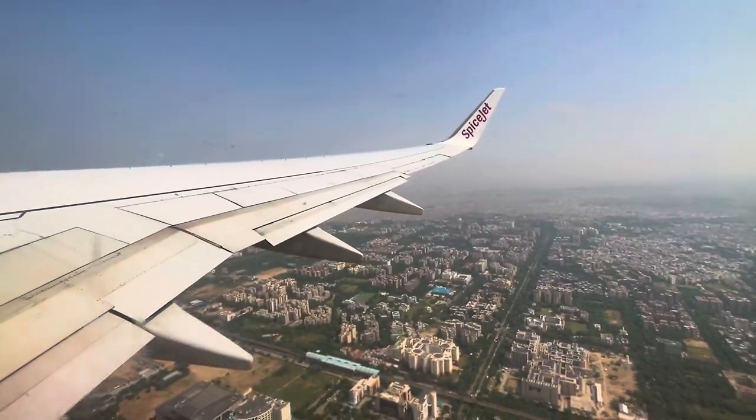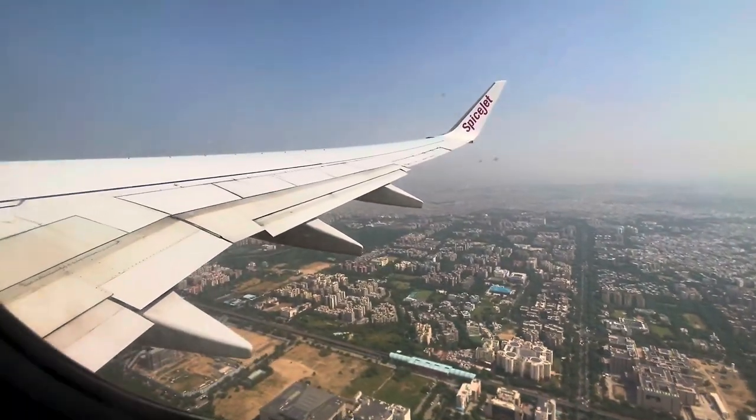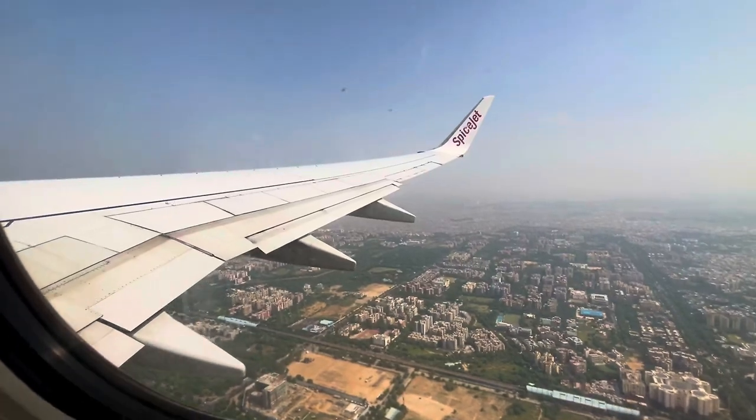So this was Delhi Terminal 1. I will see you later. I hope you liked this video. If you liked it, please like, share, and subscribe. Don't forget to comment and tell us what the best part of Delhi Airport is. Bye!